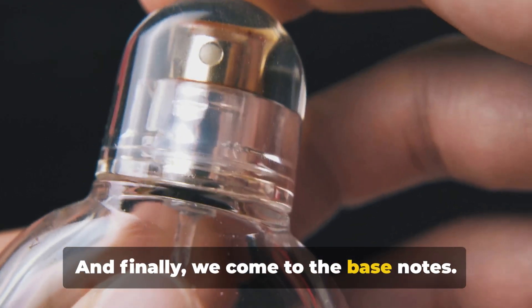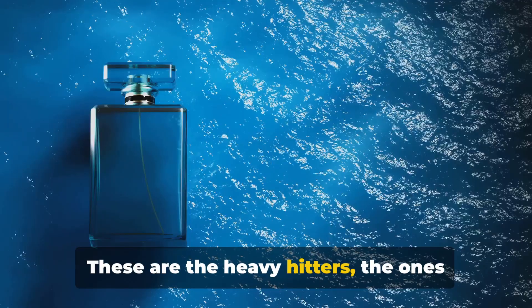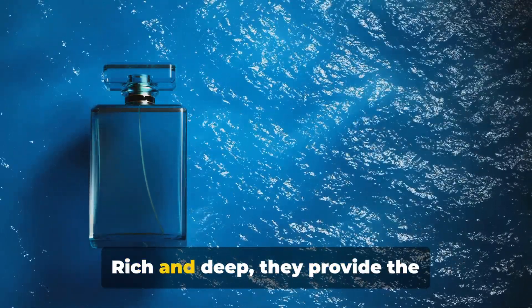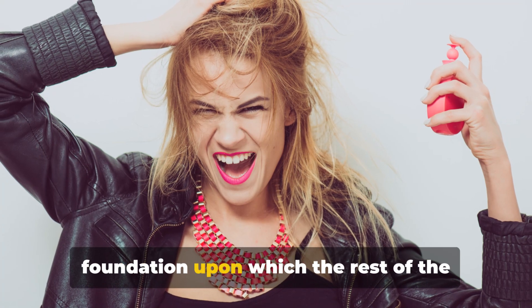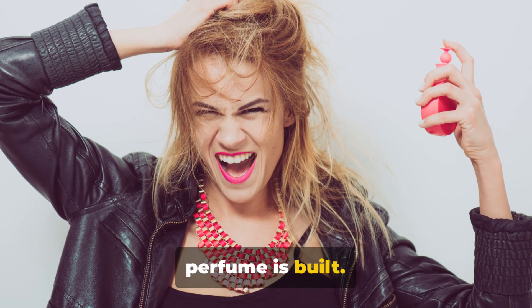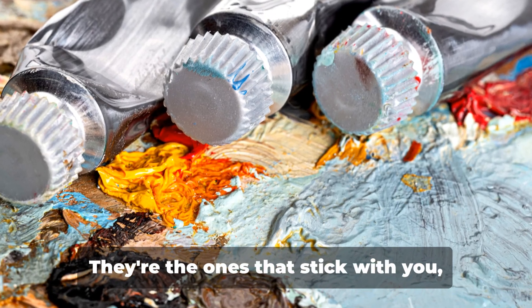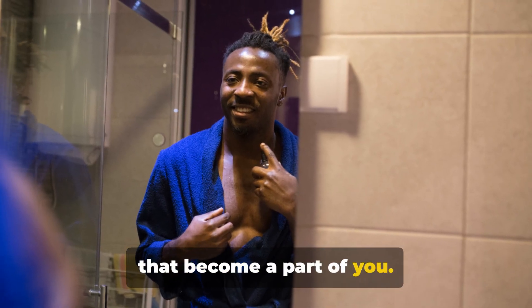And finally, we come to the bass notes. These are the heavy hitters, the ones that linger long after the top and middle notes have faded away. Rich and deep, they provide the foundation upon which the rest of the perfume is built. Woods, resins, and musks are common bass notes. They're the ones that stick with you, that become a part of you.